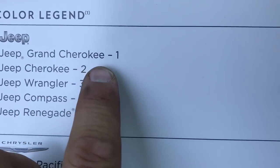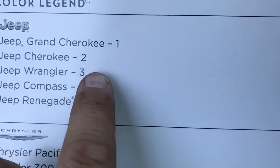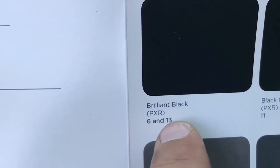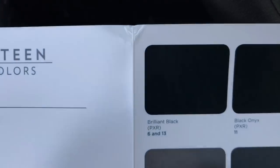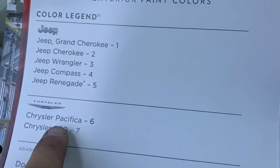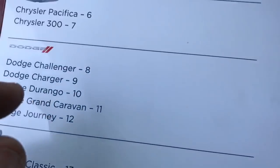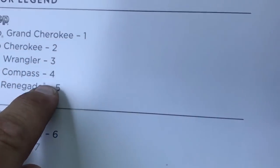Let's start off with the key. These numbers here — one, two, three, four, five — represent this small area right here. For example, 6 and 13 means brilliant black would be for the Pacifica and the 1500.